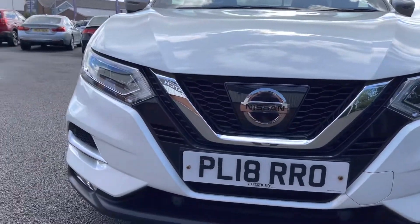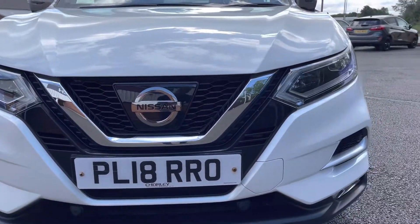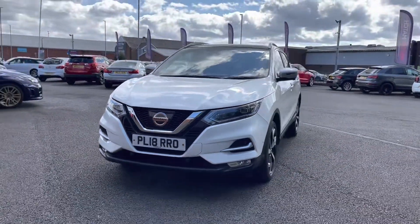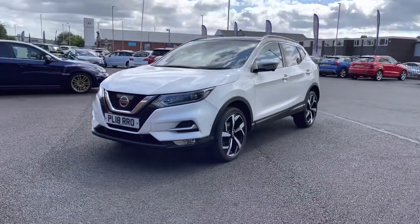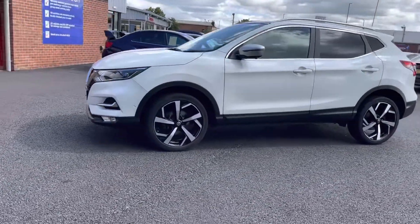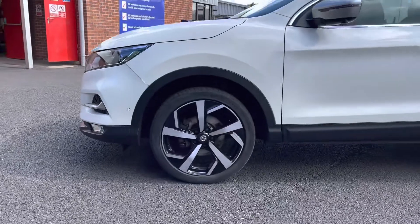It also has a motor park check carried out by ourselves here at Motor Match Bolton — there are more details regarding that on our website. We're just taking a look at the high performance LED running headlights. This vehicle does come with the LED pack, which is a brilliant feature for seeing in the dark.